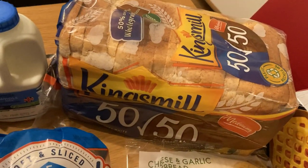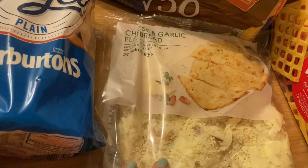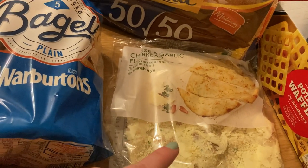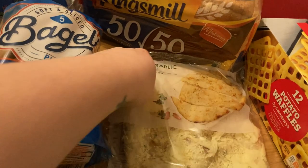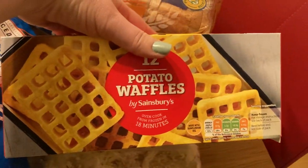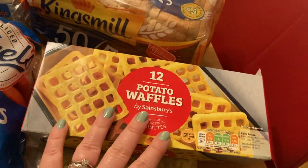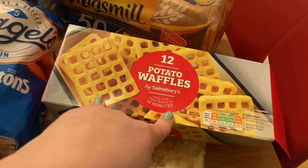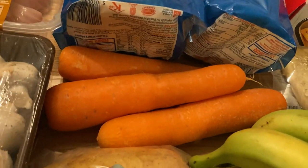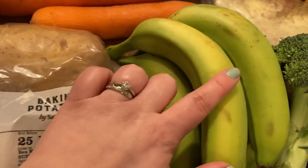Kingsmill 50/50 bread. Some cheese and garlic flatbread — this was on offer and I thought that might be quite nice either with the chili or the gnocchi. It'll go down nicely with anything, or the pasta to be honest. Potato waffles — my husband's already started cooking; he's taking them out again. Waffles and the Cornish pasty he's been asking for for a while.